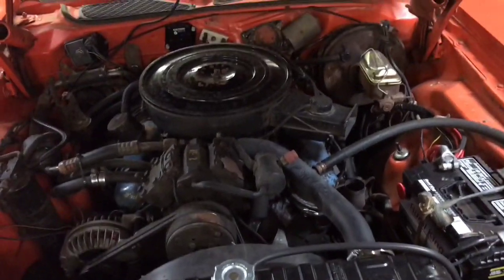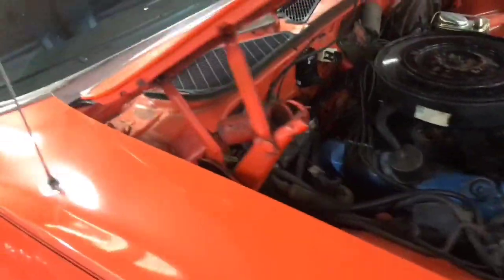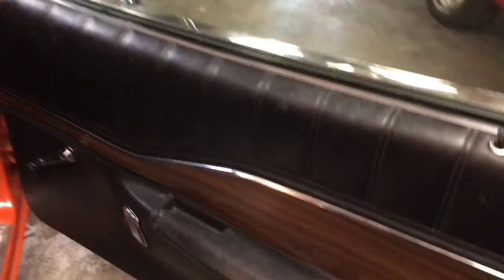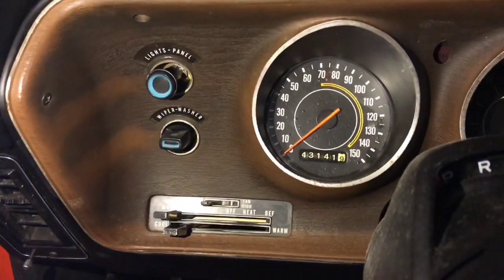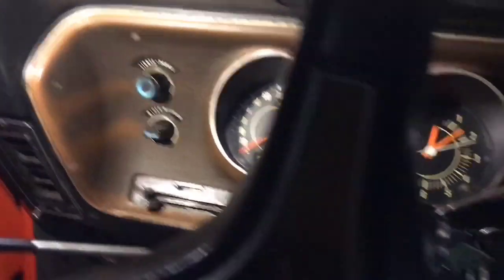It's got a rally dash with a 150-mile-an-hour speedometer. Let's take another look on the inside. The door buzzer still works! 43,000 miles, folks. Look how clear all the gauges and the lenses and stuff still are on this car.